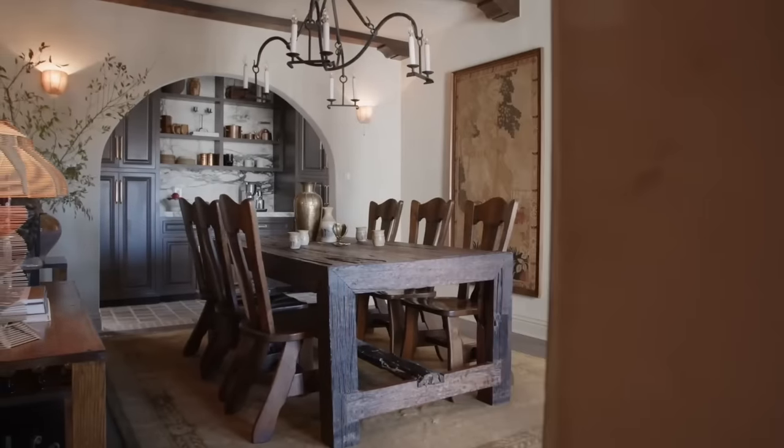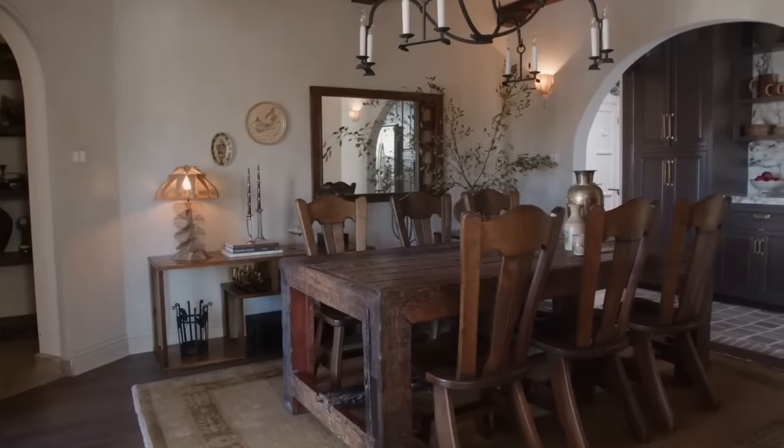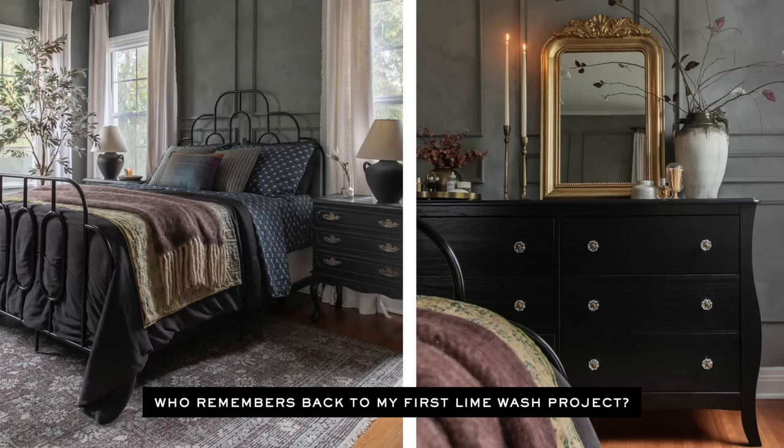Lime wash is probably one of my favorite applications to get movement and texture on your walls because it's the easiest. I've done various methods — plaster, Roman clay, different wall finishes — and lime wash by far gives the best payoff. My dining room is actually fully lime washed in Portola's Bistro color, and I love the movement it gives. It creates a very soft, almost watercolor feel. My go-to is to cover everything — ceiling and walls — so it looks seamlessly original to the space.